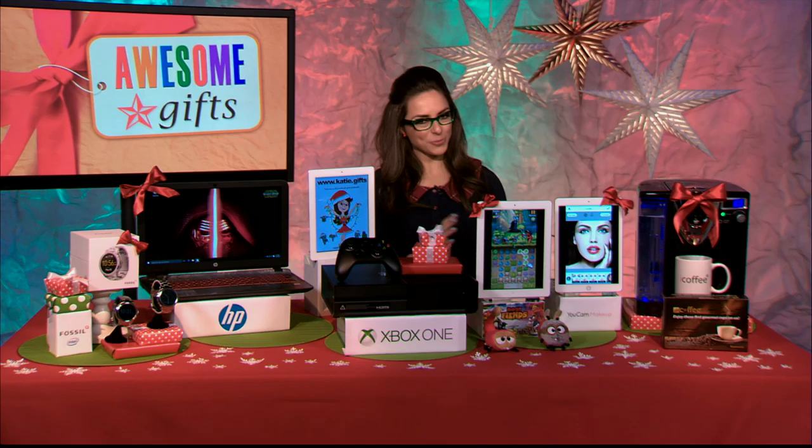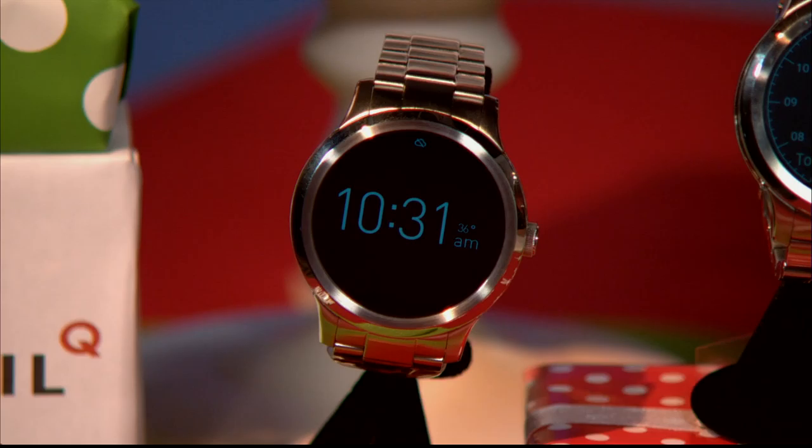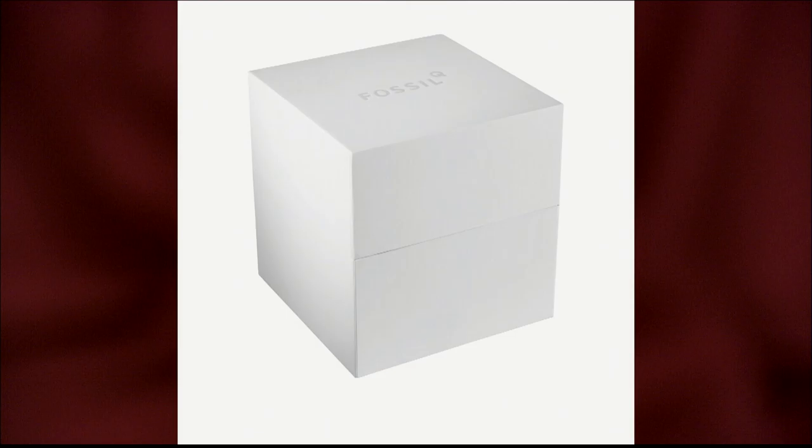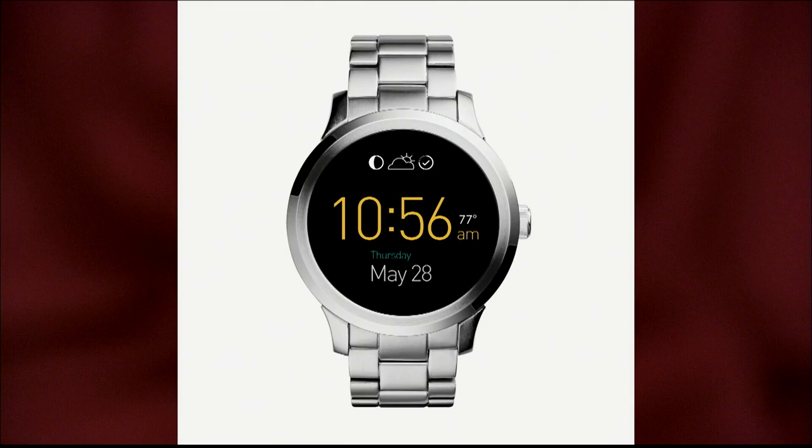In the world of wearables, which will be very popular this holiday season and beyond, let's talk about smartwatches. This is the Fossil Q Founder Watch, powered by Intel, starting at $275. It actually tracks your activity, connects your favorite apps, alerts you to notifications, and is absolutely gorgeous in terms of changing out that display.